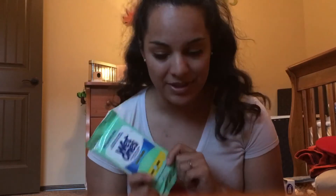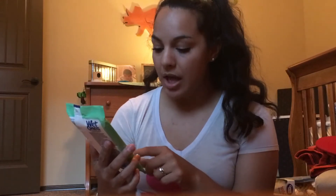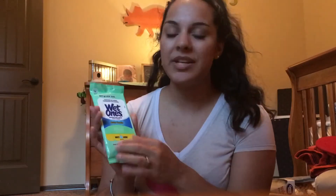Wet Ones, because they touch everything and you touch everything, and it's Disney and there's a million billion people with a million billion germs. I bought the extra gentle sensitive, hypoallergenic, no added fragrance or alcohol kind. Keep in mind that once you open this, some of the liquid seeps out into the seal and it doesn't seal as well anymore — so I put them in a Ziploc baggie.